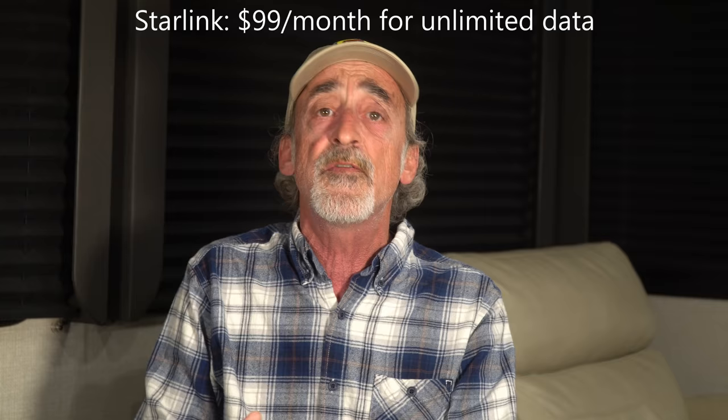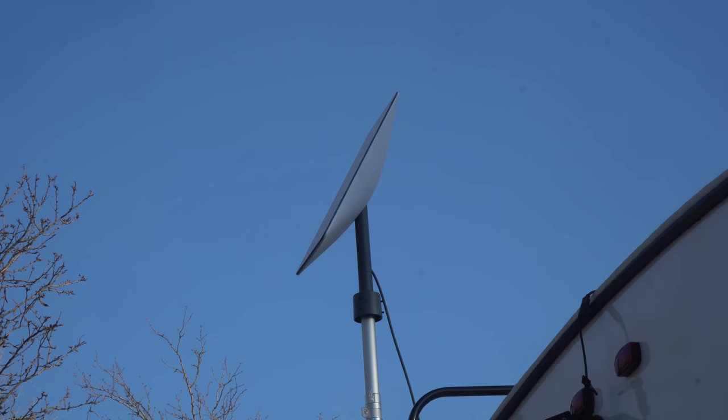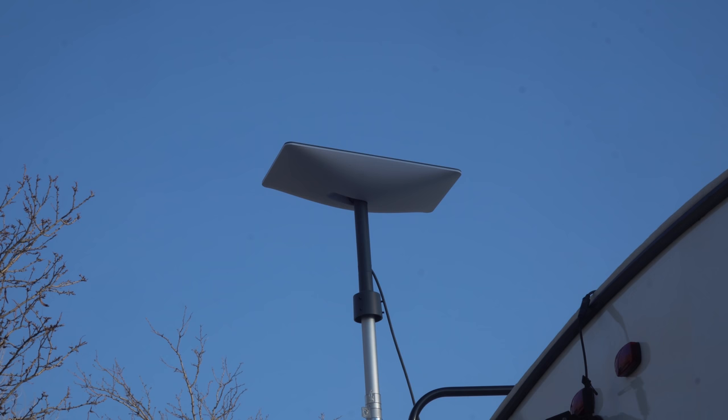Also, Starlink is significantly less expensive. They charge $99 per month flat rate for unlimited data transfer, whereas HughesNet and ViaSat charge a similar amount for a very limited amount of data transfer. Finally, it's a lot easier to set up Starlink. Both HughesNet and ViaSat require very careful aiming of their satellite dishes, whereas Starlink uses a motorized phased array antenna that automatically positions itself to track and lock onto its satellites. Just plug it in and it's ready to go.